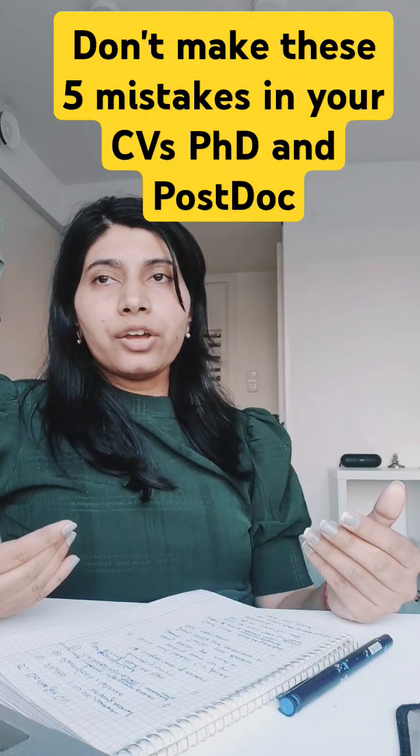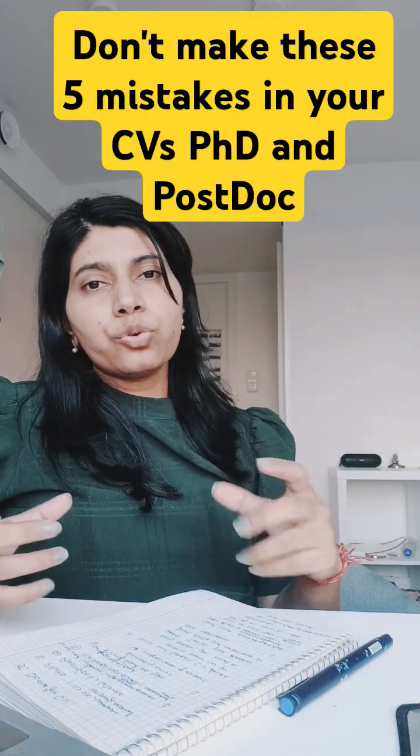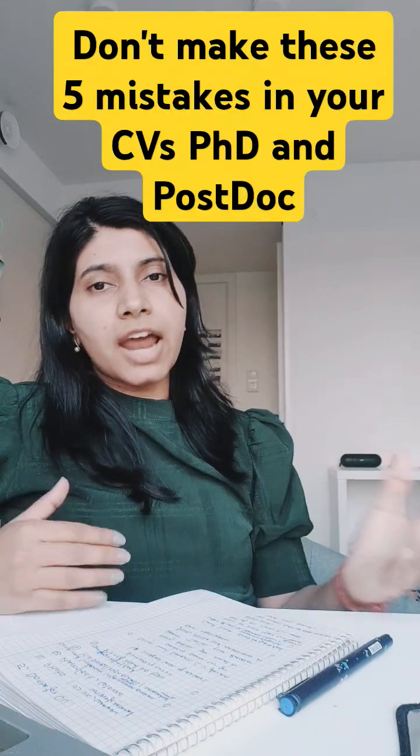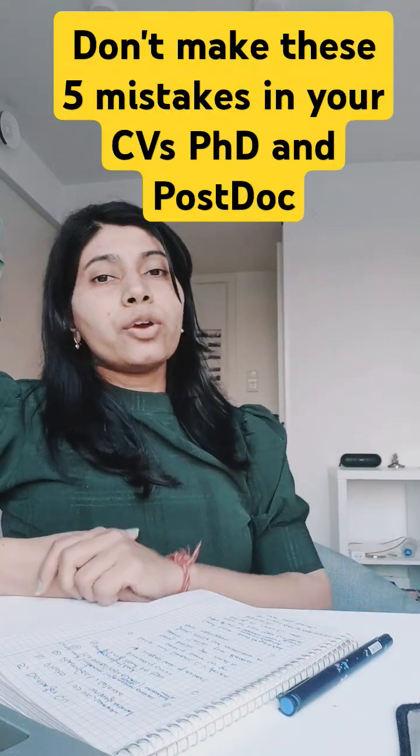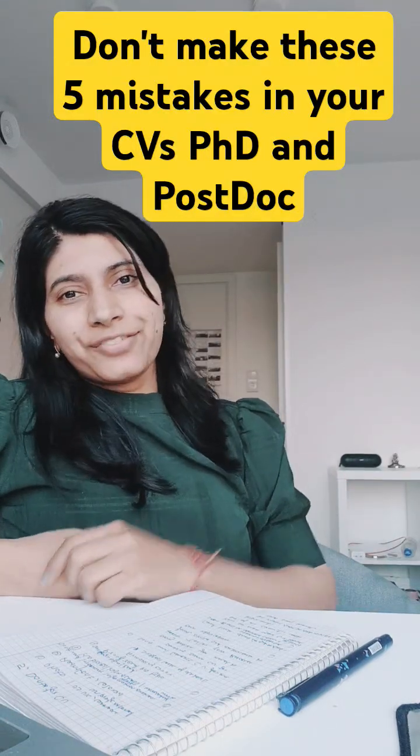I'll soon be making a detailed video on how to make a CV that stands out in the crowd. I hope this is helpful — don't forget to subscribe for my other videos.